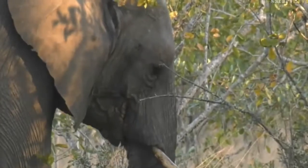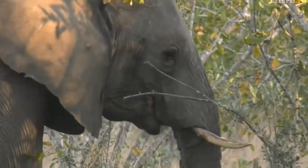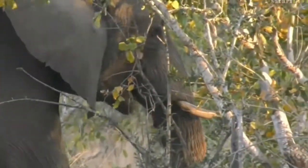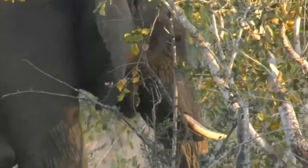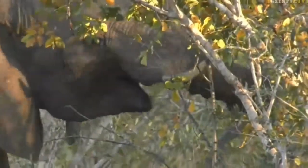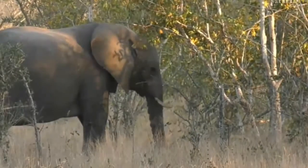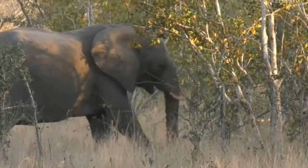We don't really name them or anything, because they're wild animals, and you never really know. Some of the big males can be quite recognizable — the very large bulls with big tusks. You can see now that elephant's trunk is working perfectly fine; it can pick up and move that branch very easily.